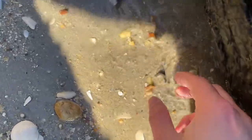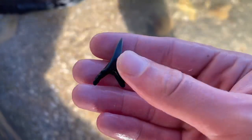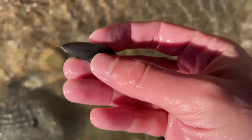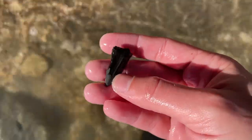Looks like a nice tooth — sand tiger, maybe a mako. Yeah, sand tiger. I've already found one of these today — it's a piece of a meg, just a sliver. You can see the serrations. There's a good amount of it, a little bit of a small one — shamer. Real pretty little carcharinus.